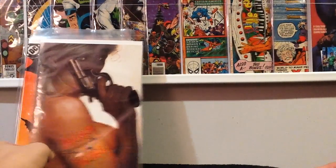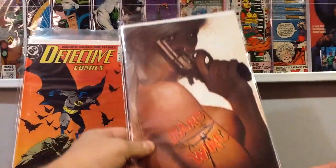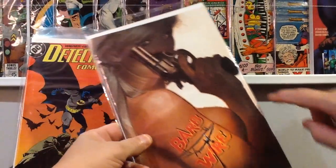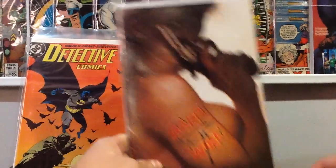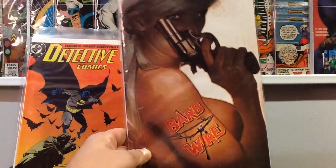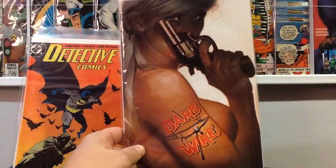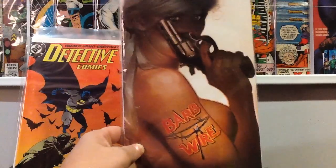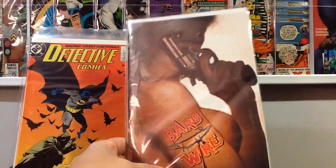This next book I'm really disappointed about. I picked it up at my shop and when the guy put it in the bag I didn't realize until I got home — he bent the cover on the book. Now I have to try to find this book again. It's a great Adam Hughes cover — this is Barbed Wire number 3. Really like that cover a lot, one of his better covers.